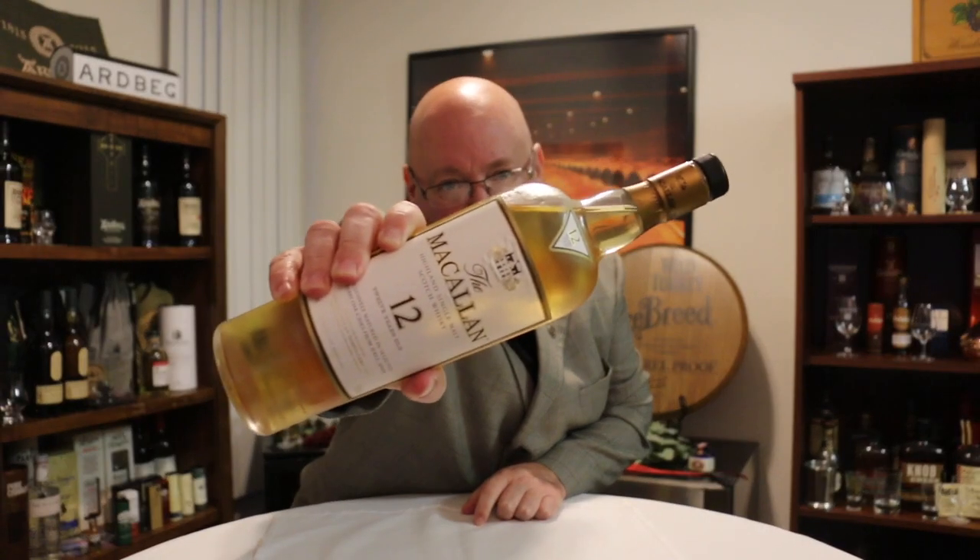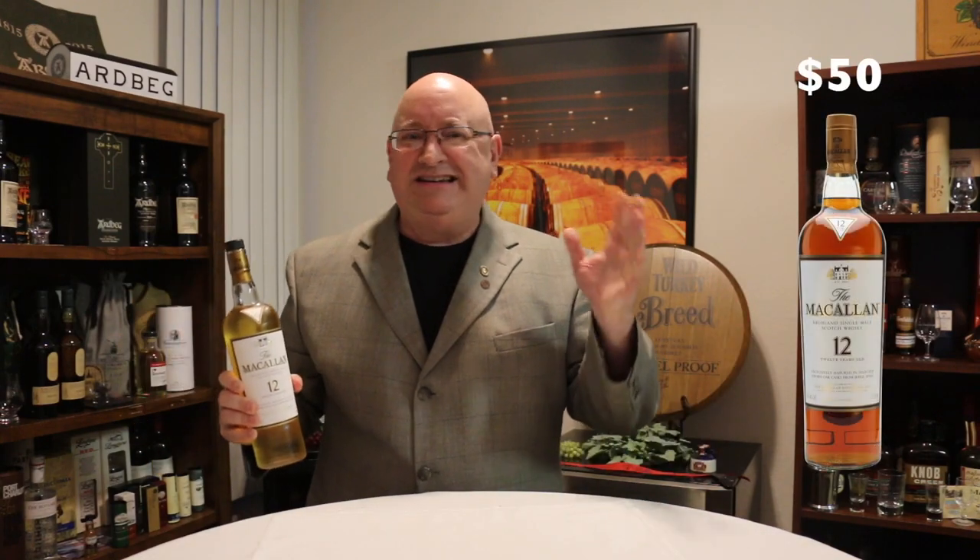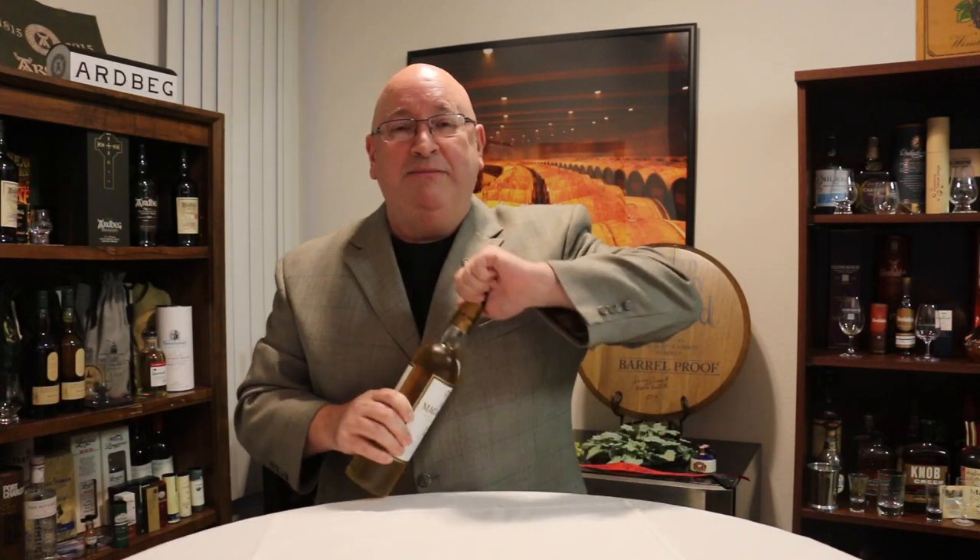My first one is the Macallan 12 year old single malt Scotch from the Highlands, readily available for about $48 to $50. I think it's very affordable, consistent in quality. It's a little bit of a sherry bomb, but it's absolutely delicious and I can find it everywhere, not only in this full-size bottle.